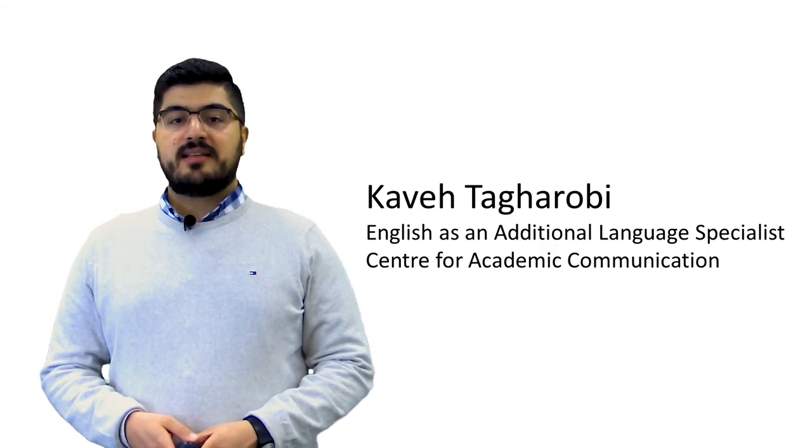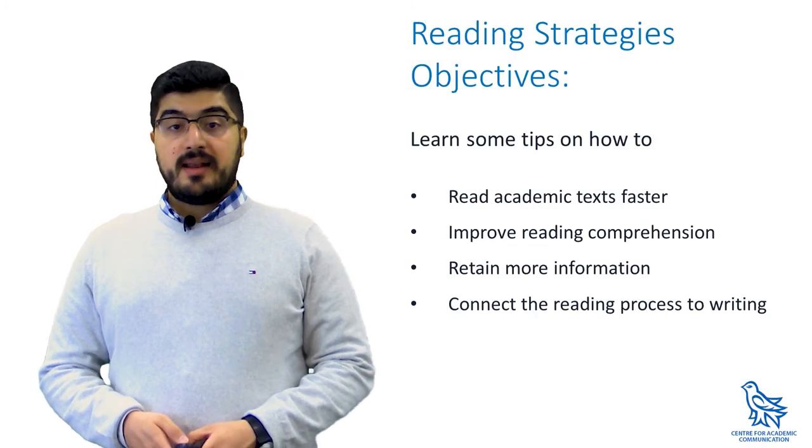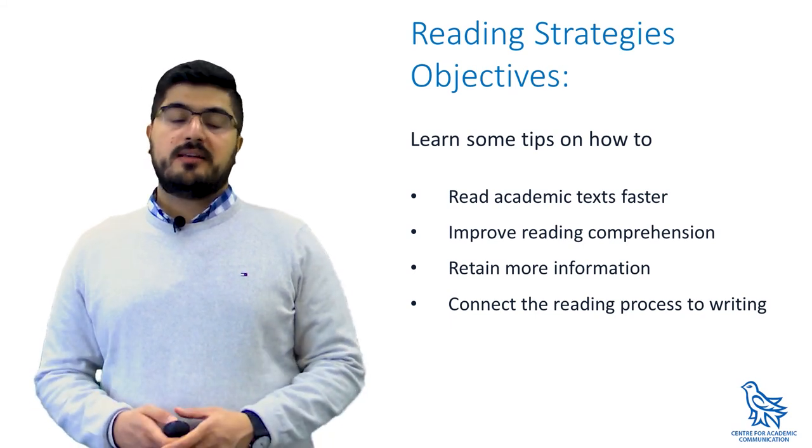Hi everyone, I'm Kaveh from the Center for Academic Communication at the University of Victoria. Today we're going to talk about reading, and I'm going to give you some tips on how to read academic text faster and understand them better.